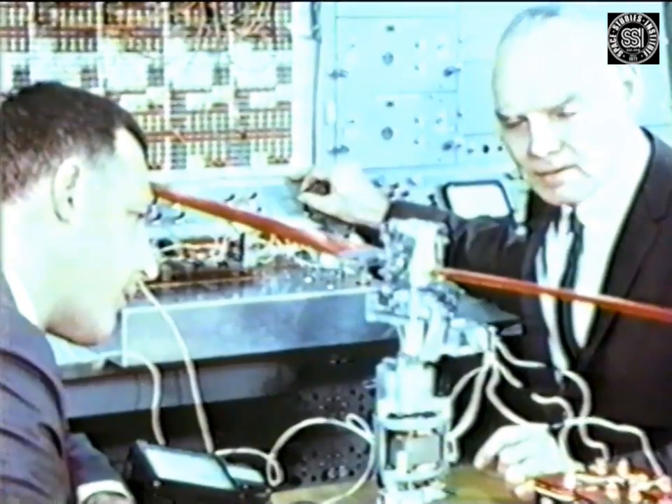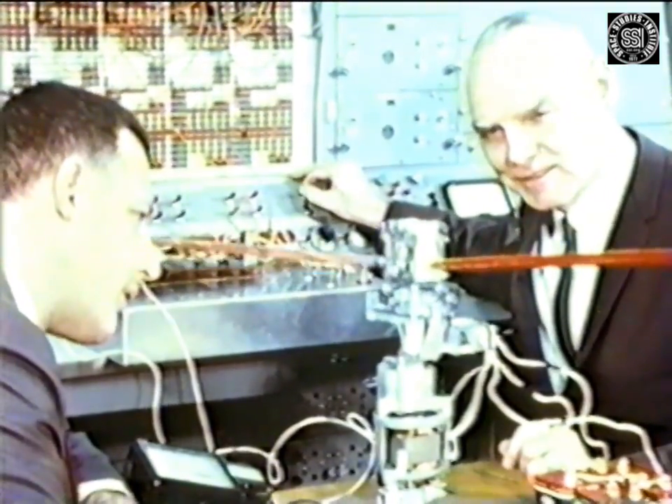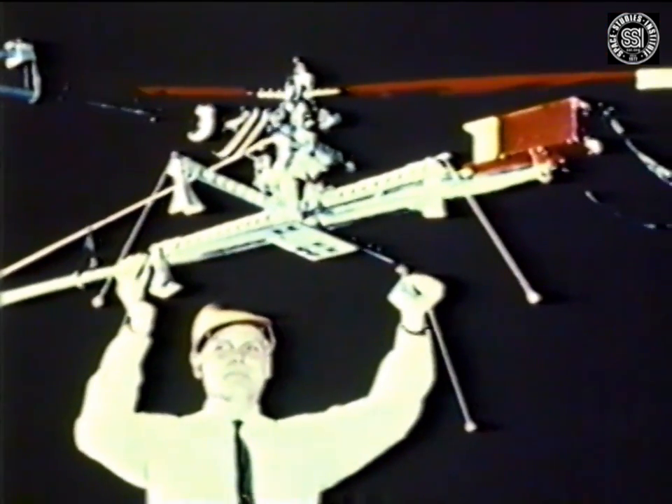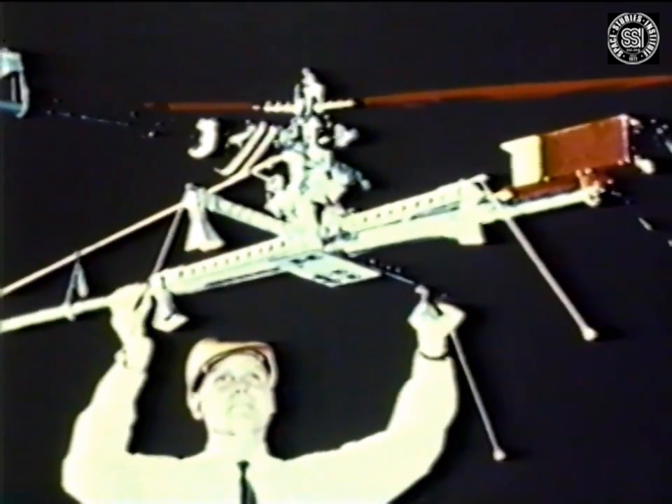We now turn our attention to the beam-riding helicopter that will eliminate the need for any tethers. The beam-riding helicopter was first tested with an arrangement that allowed the helicopter to move freely in six degrees of freedom: roll, pitch, yaw, and forward, lateral, and vertical translation.